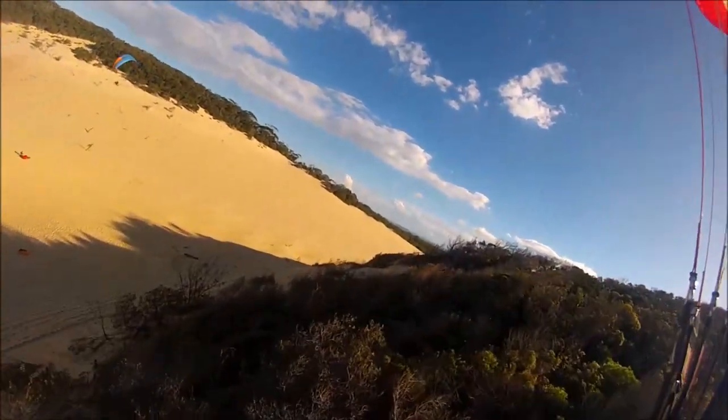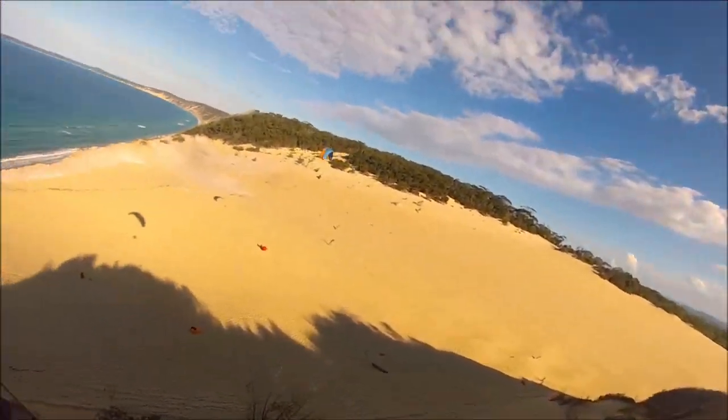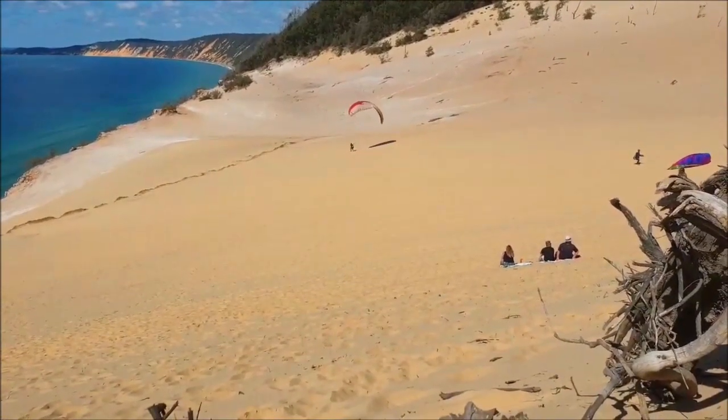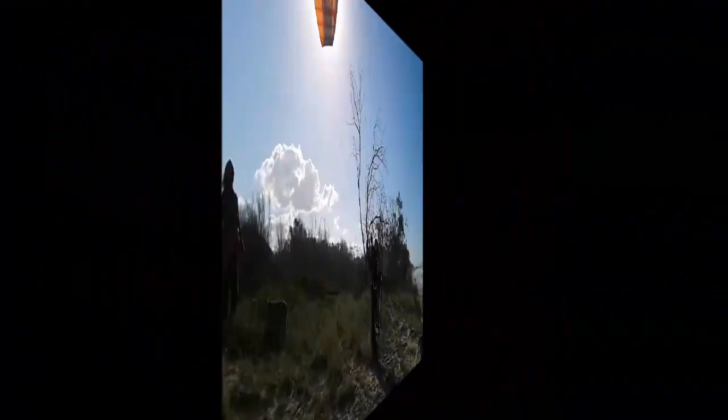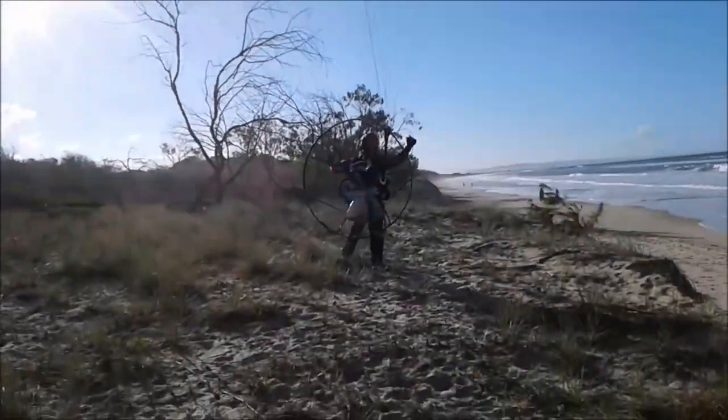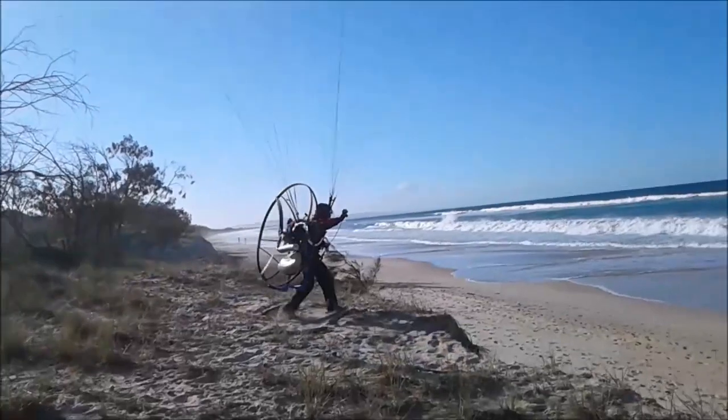Kick those trees! Jean-Luc also gave me a demo of a paramotor flight.